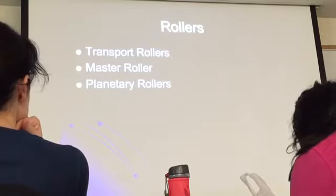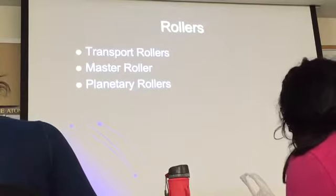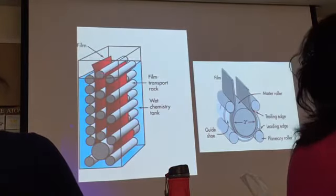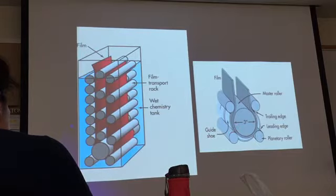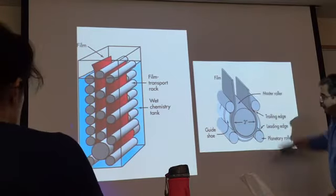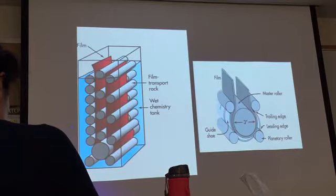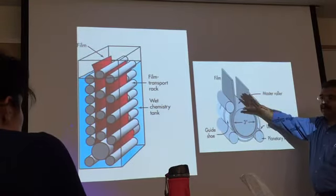The planetary rollers surround the master roller and are there to also help the film turn. These are the transport rollers sitting opposite to each other. You have the master roller here — a three-inch roller — and then a set of four planetary rollers surrounding it. Also at the bottom is the guy shoe, which is a curved, concave aluminum plate to help the film turn. All of this is called the turnaround assembly.